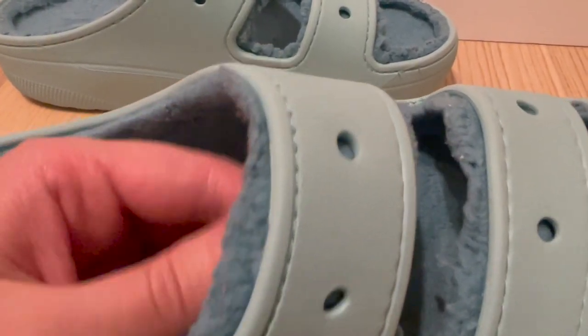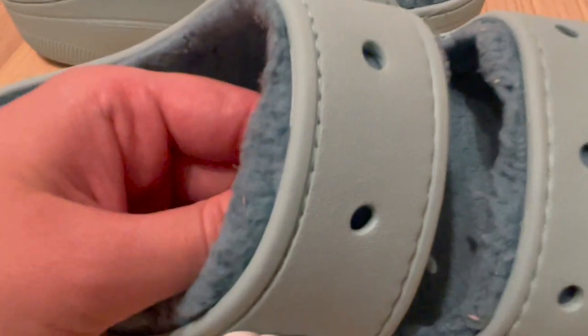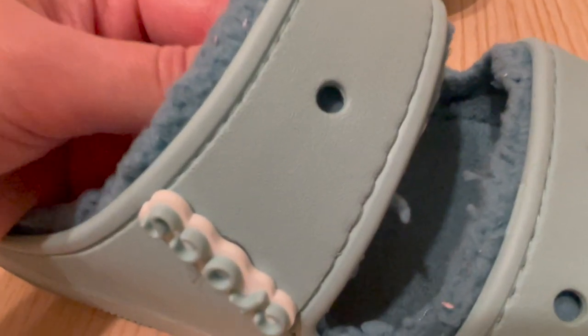One of the best things about these sandals is how easy they are to wear. The slip-on design makes them quick and convenient to put on and take off.